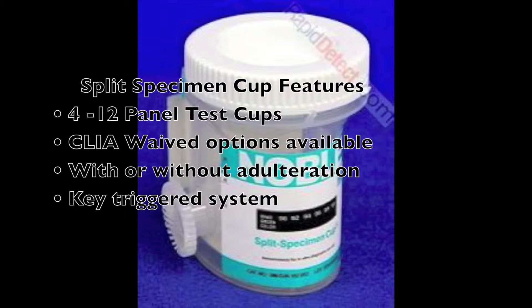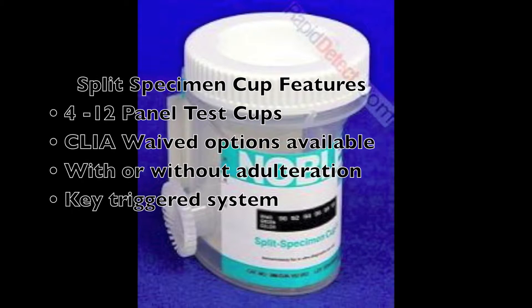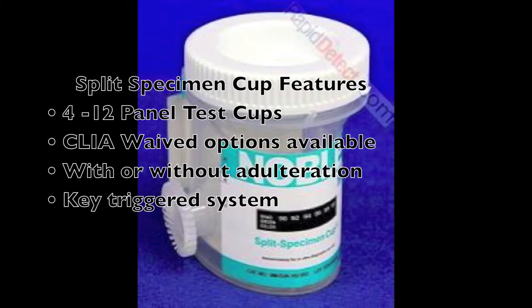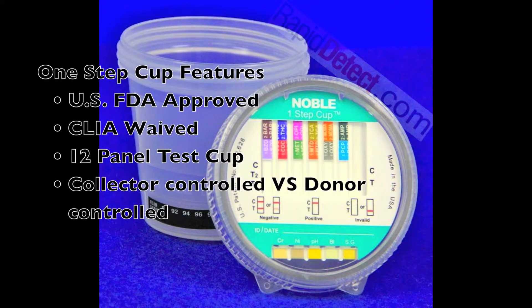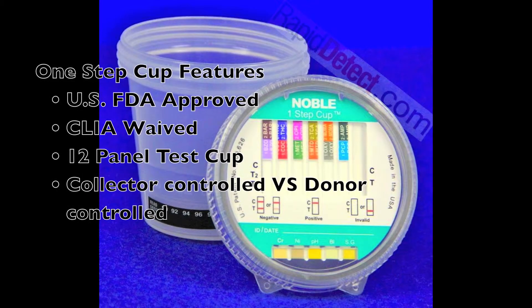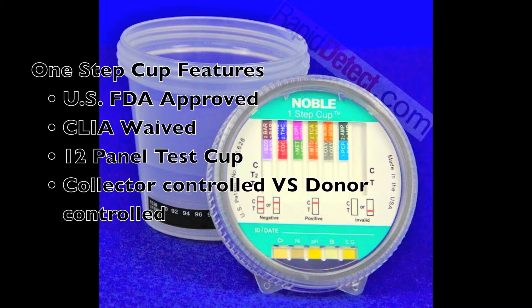The Noble cups split specimen cup features your choice of 4 to 12 panel test cups. CLIA waived options are available, they come with or without adulteration, and have a key-triggered system. The One Step cup features US FDA approved, CLIA waived 12 panel test cups with collector-controlled versus donor-controlled options.